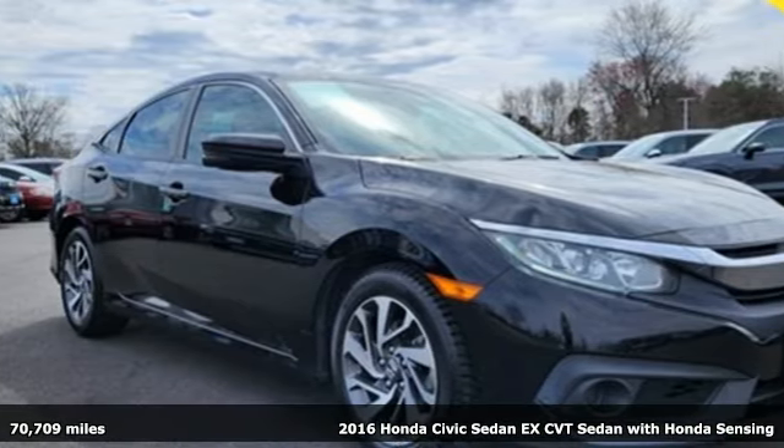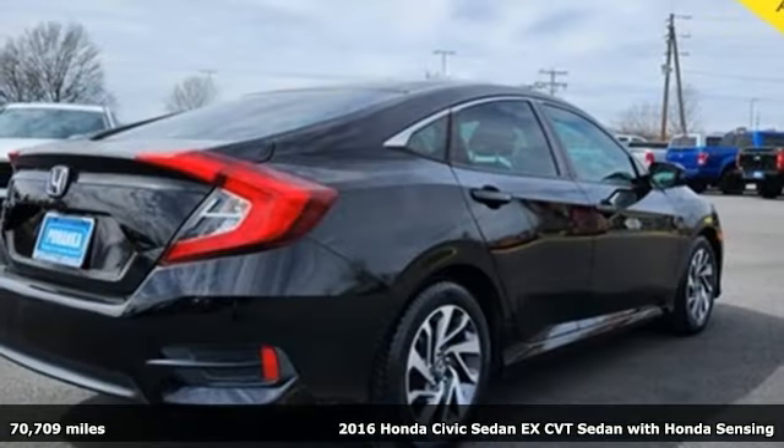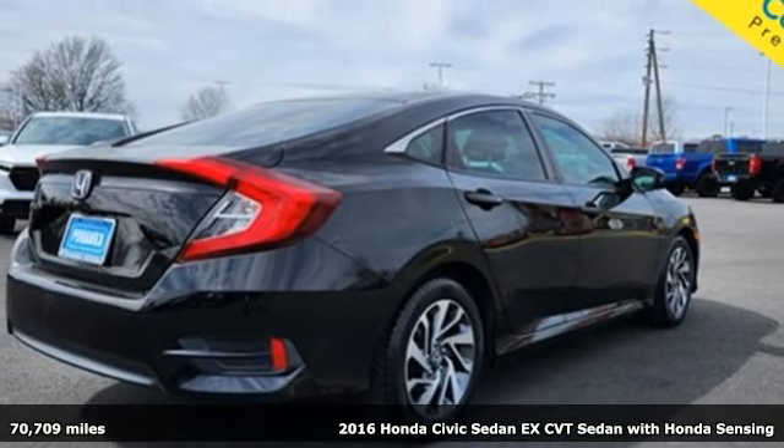Here's a 2016 Honda Civic Sedan. The Energetic Civic makes the destination less important than the journey.